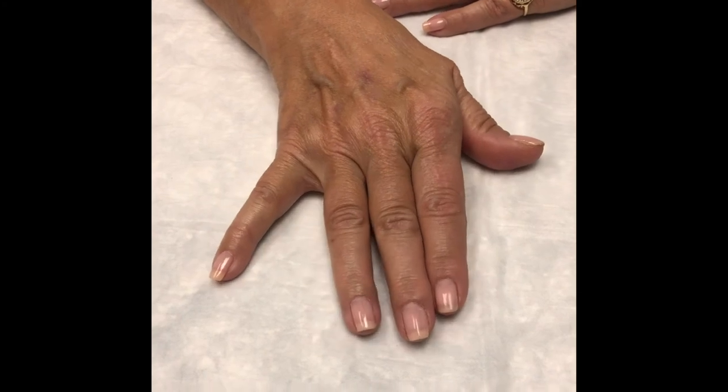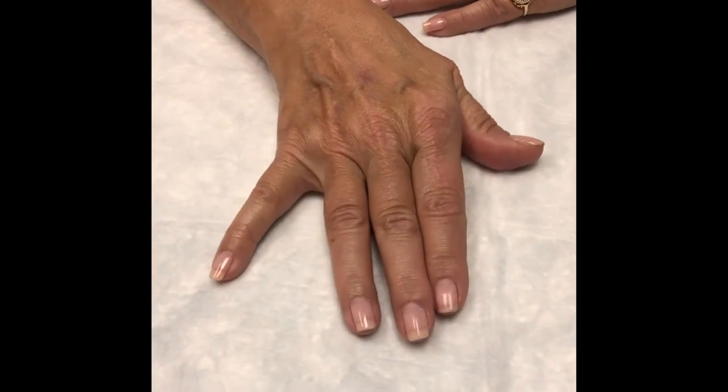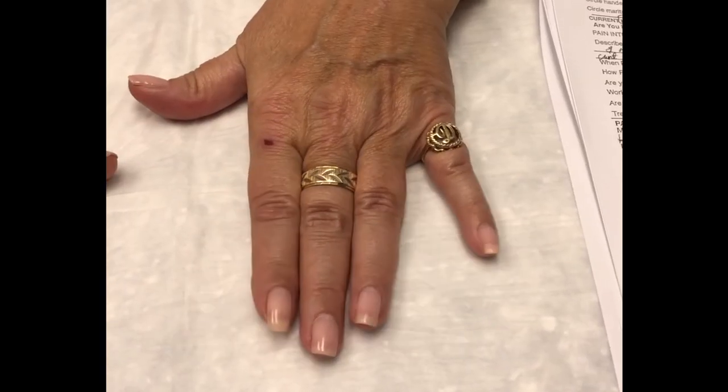This video shows a positive Wartenberg sign demonstrated in a patient who has chronic right cubital tunnel syndrome. The right hand has the abnormality as you see in the video, and the left functions normally.